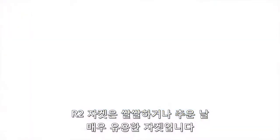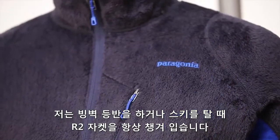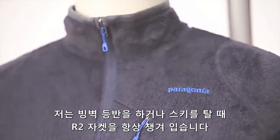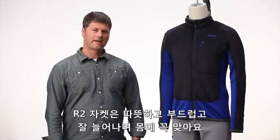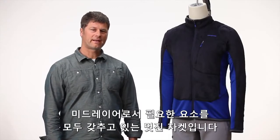The R2 jacket is the go-to piece for cold weather activities. I love using this piece for cold weather ice climbing and skiing — it's the ideal mid layer. Warm, soft, stretchy, and a slim technical fit.